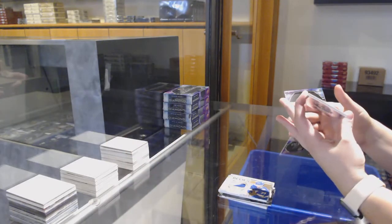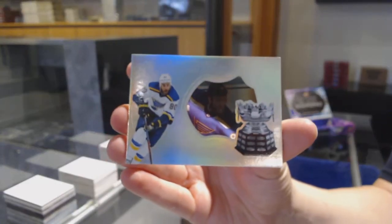And we've got a Hardware Heroes, number 299 for the St. Louis Blues — Ryan O'Reilly.